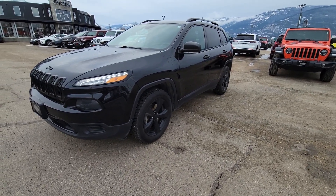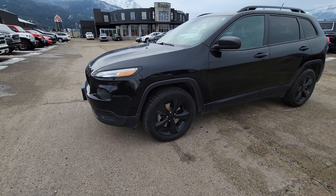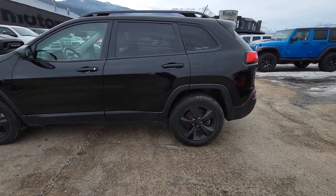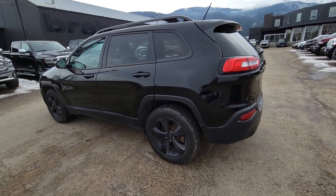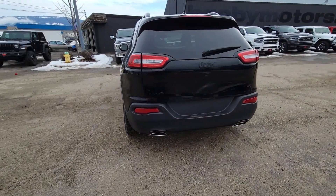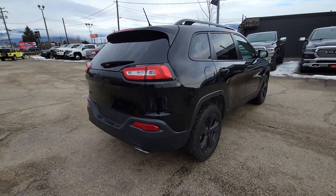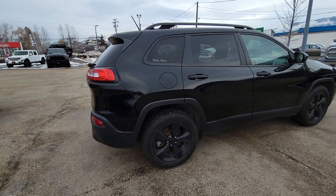Here is the 2018 Altitude — a very nice car. We've got studded winters on it, it's four-wheel drive, and we've got the V6 instead of the four-cylinder. Very nice power plant with lots of power.